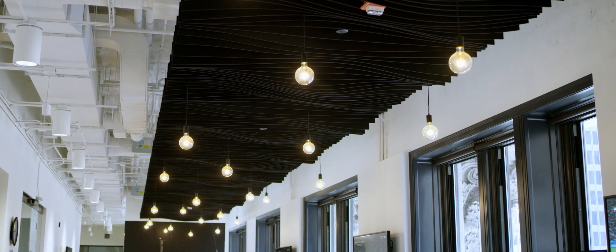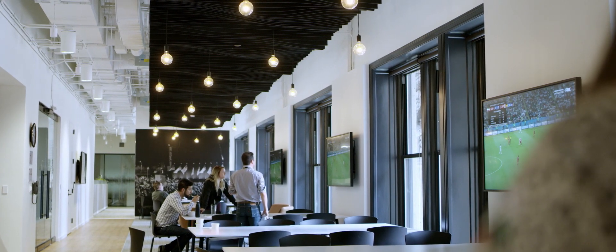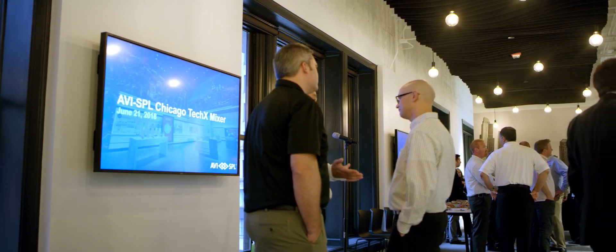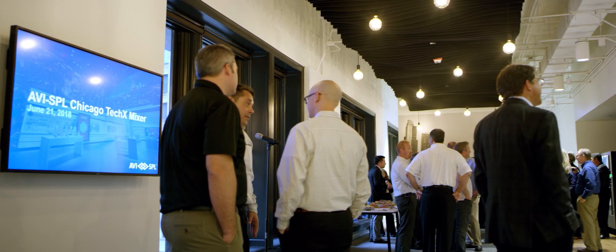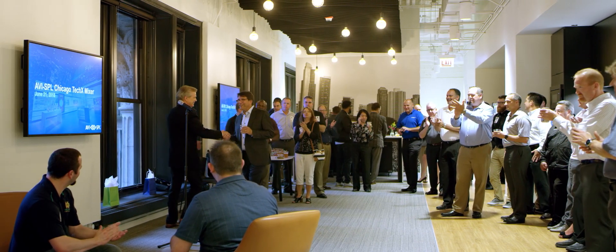One of the most eye-catching places in our city center is our hub. Our hub serves as our everyday cafeteria, and also as informal meeting places. We've had a variety of functions here, including our ribbon-cutting event several months ago.